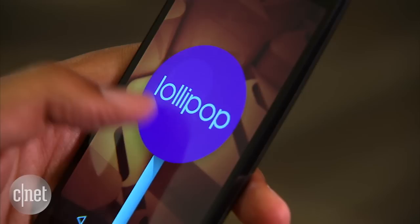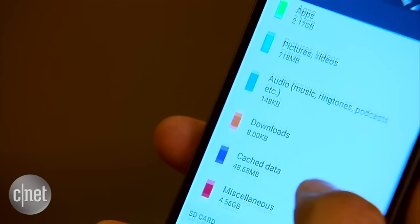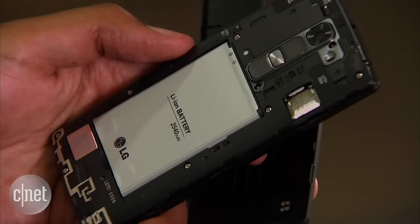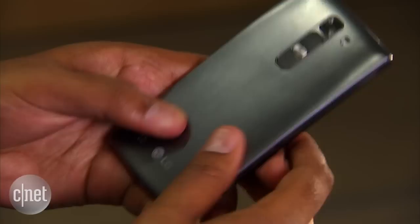You'll run into far more trouble with the meager 8GB of storage space. Most of that is taken up by the operating system, so you're definitely going to want to pick up a microSD storage card. The phone can support up to 32GB cards and there's also a 2540mAh removable battery sitting underneath the back cover, so you can grab a spare if you need more juice.